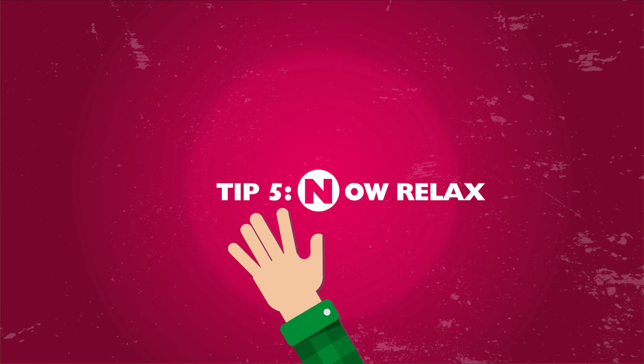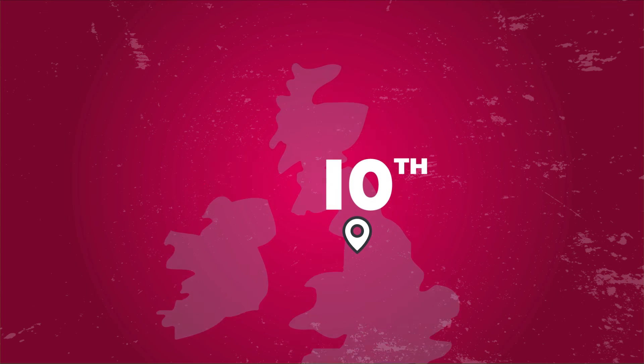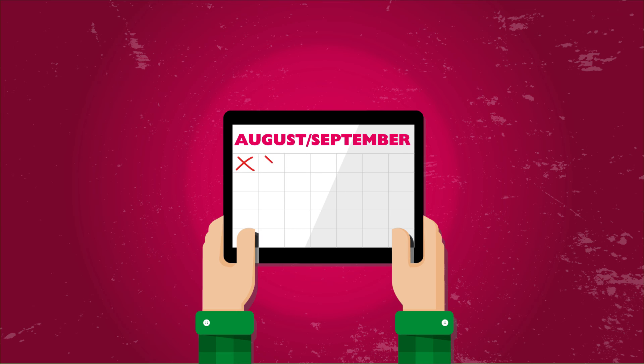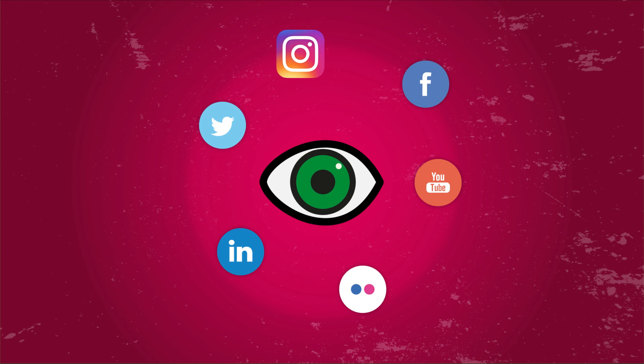Five: now relax. You join one of the ten largest universities in the UK. Throughout August and September, we'll be counting down the days to your arrival through our @studyatUCLan social media channels. Keep your eyes peeled for vlogs, top tips and advice from current students.